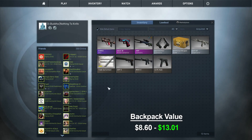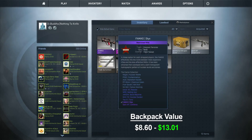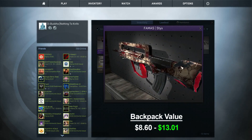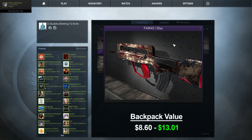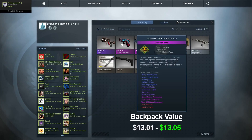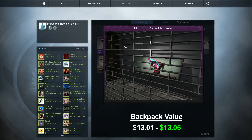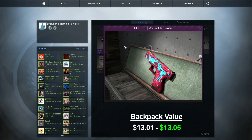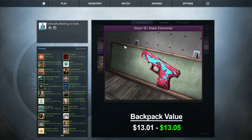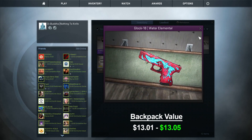The price of the AK-47 Cartel was dropping pretty quickly, so I traded it for two items. First is the Famas Stix field tested — it's pretty chewed up, got quite a bit of wear on it. I also got a Glock 18 Water Elemental. Kind of a sideways trade, but I wanted to get rid of the Cartel before it dropped in price too much. Let's see what we can get for these.